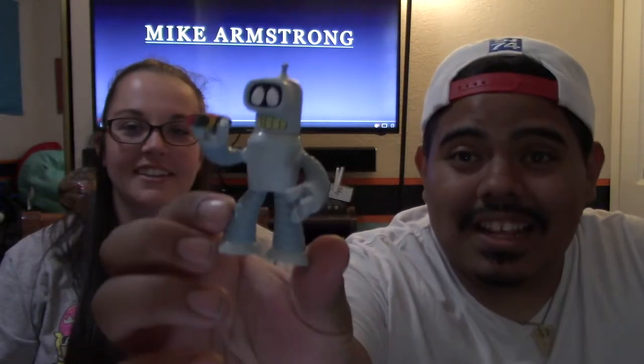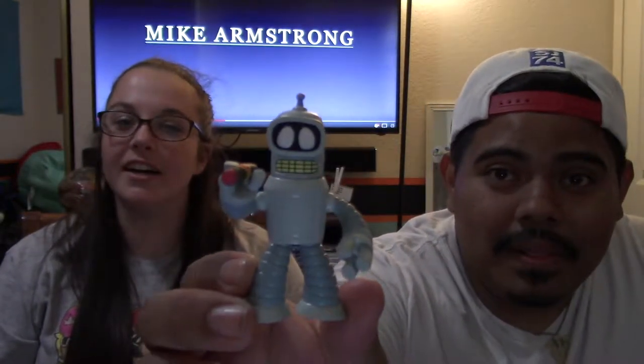They come in a black bag to keep it concealed. We got Bender with a cigar! Bender's from Futurama. I love Bender — if you don't know Bender, you can kiss my shiny metal ass. That's from the show, that's like his thing.